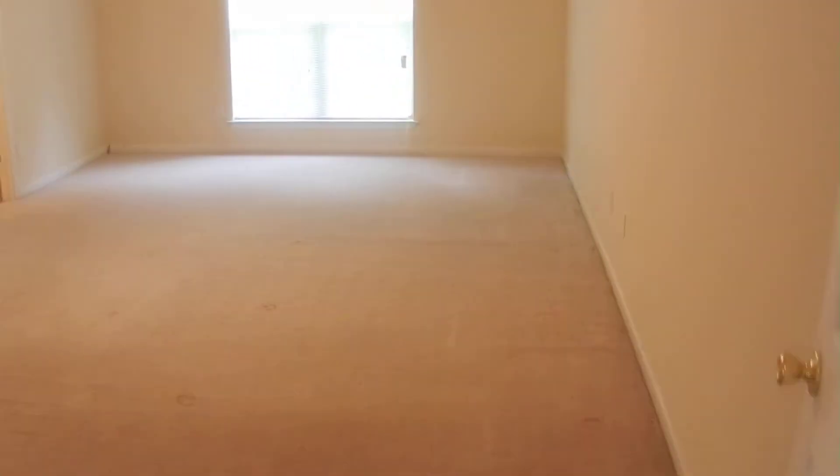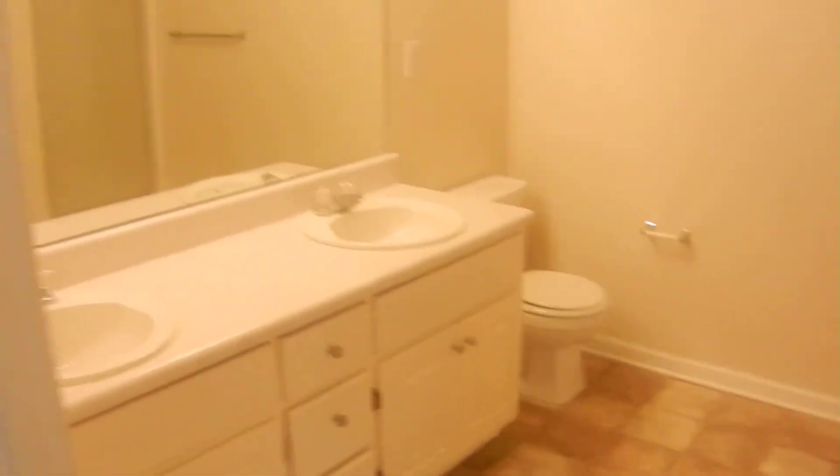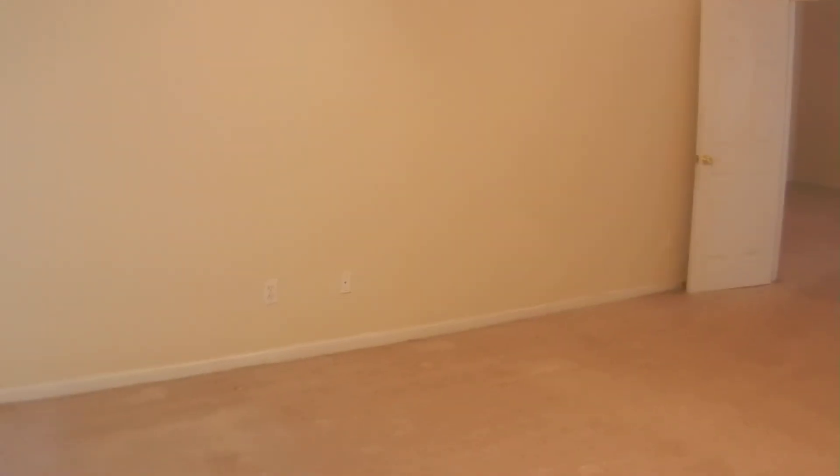The master bedroom is on the right — you can enter from this family room. It's a large master bedroom with a tray ceiling, ceiling fan, and a large walk-in closet. There's also a master bathroom with double vanities, a separate shower, and a garden tub. This is the master suite.